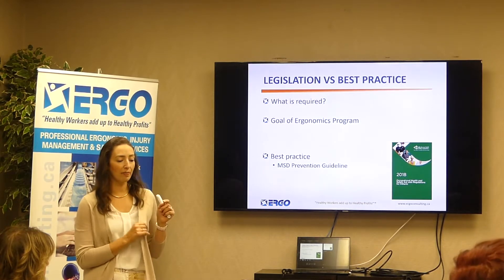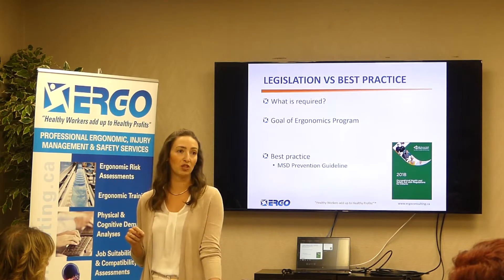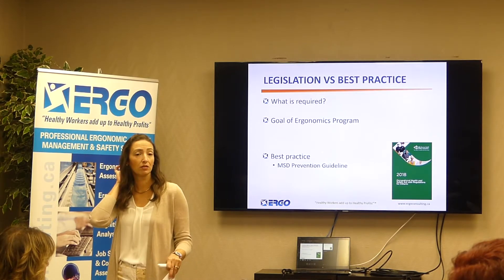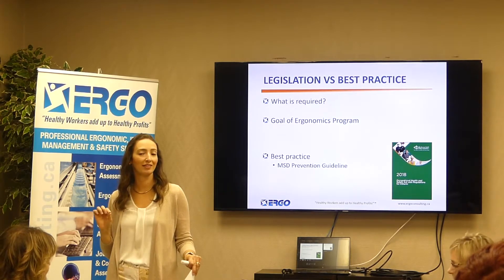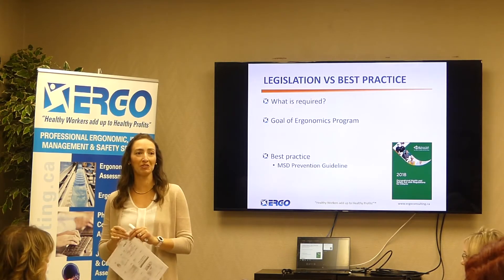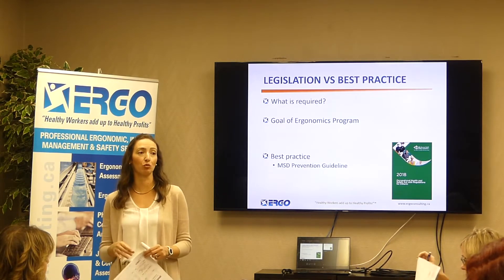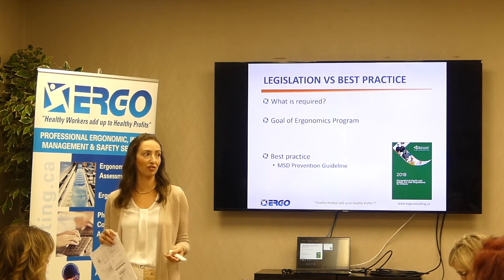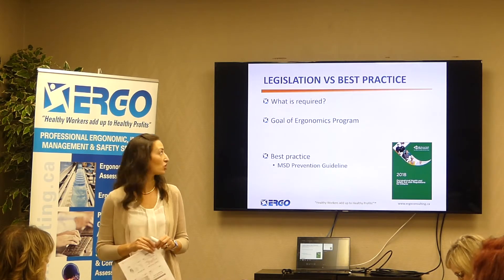Let's talk about what you are required to do versus what you should be doing. Does anyone know what the Occupational Health and Safety Act says about ergonomics? The word ergonomics does not appear in the green book. If the Ministry of Labour were ever to write an order for a facility, they would write it under the general duty clause, which says you have to take every reasonable precaution to protect the health and safety of your workers. That's the expectation as far as ergonomics.